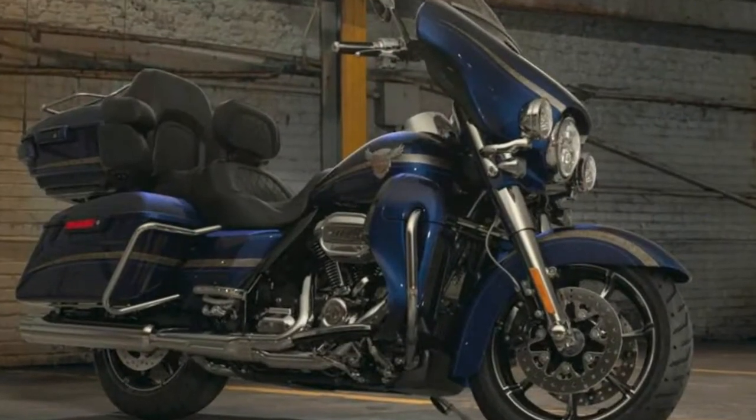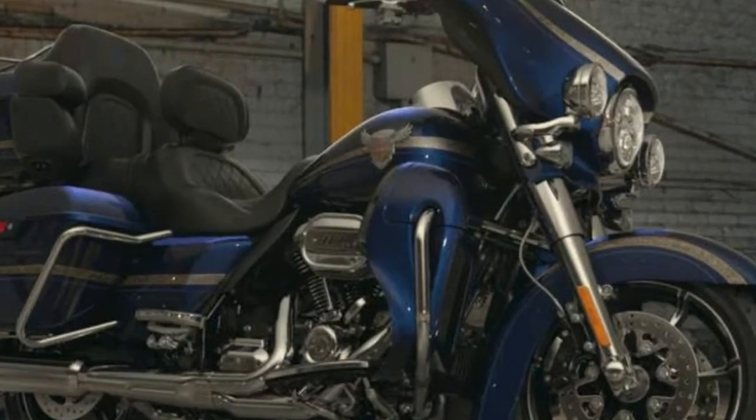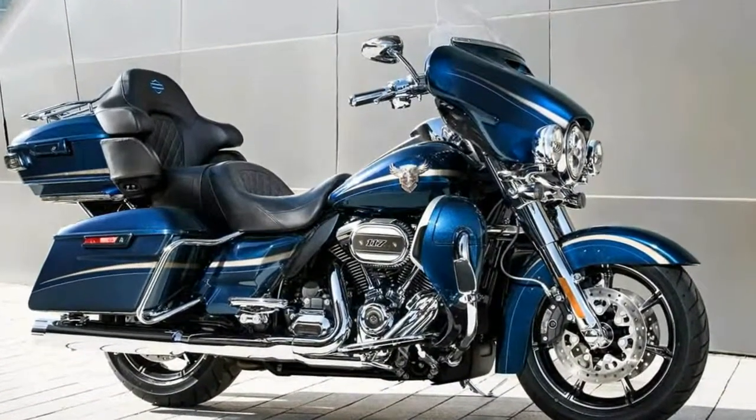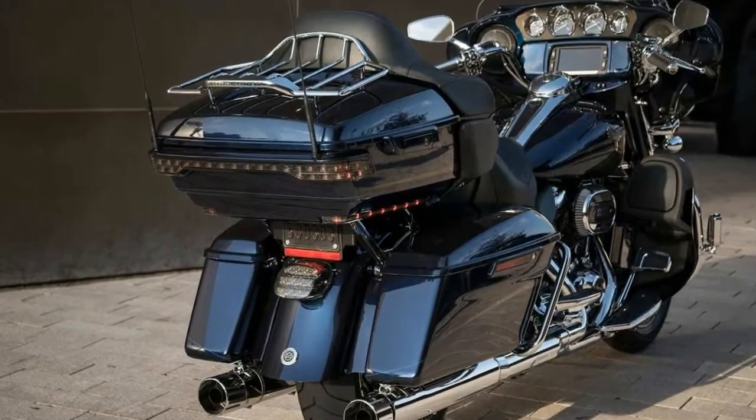1. There are four 2018 Harley-Davidson CVO motorcycles. In addition to the 115th Anniversary CVO Limited, there is also the CVO Street Glide, CVO Road Glide, and a standard CVO Limited.